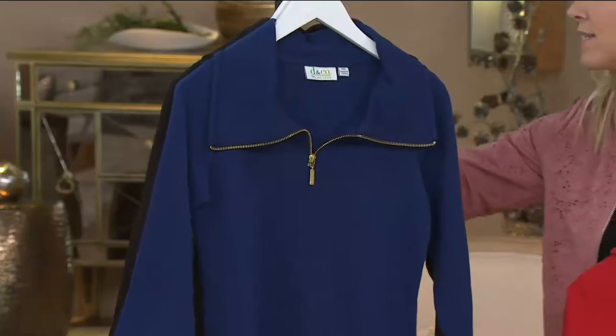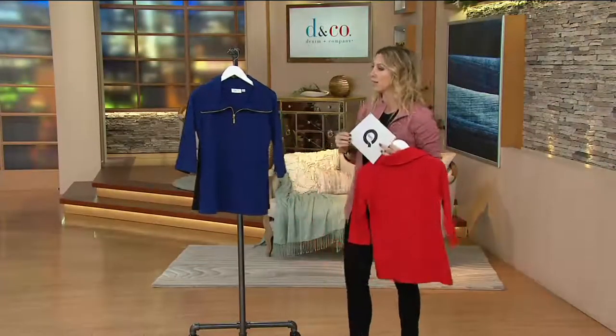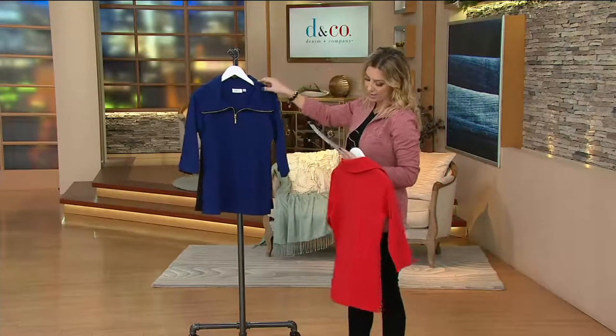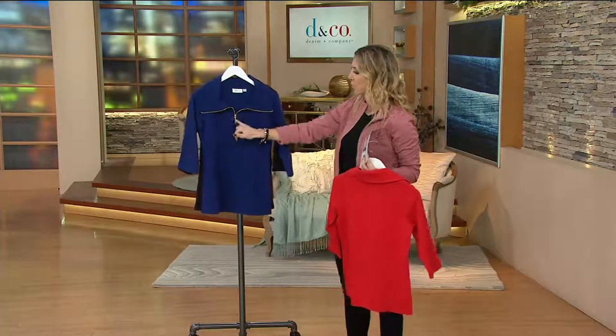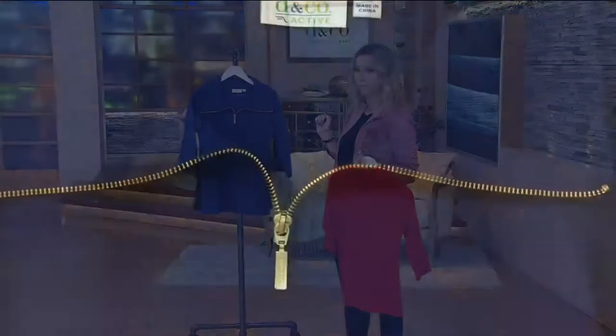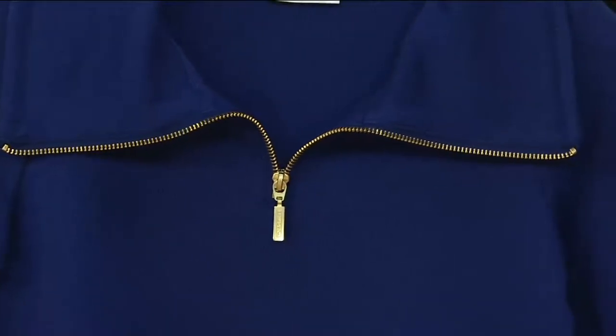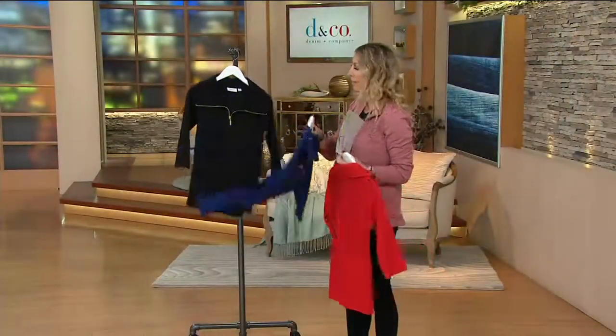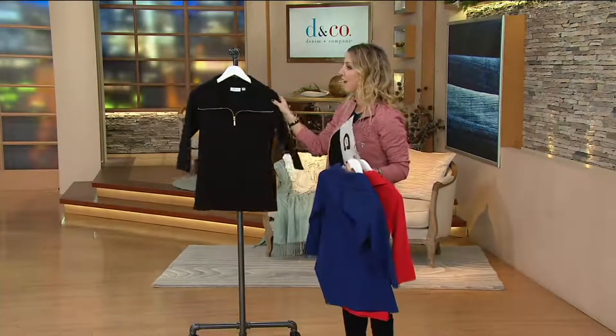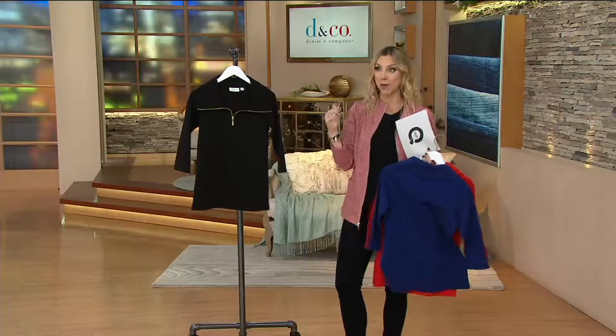In bright red, all sizes are available. Here is the bright navy — a really nice true navy — and again look at how the gold tone just pops off of that. It dresses it up, but it's a true athleisure piece because it's part of Denim and Company's active line. It's all about being sporty chic.